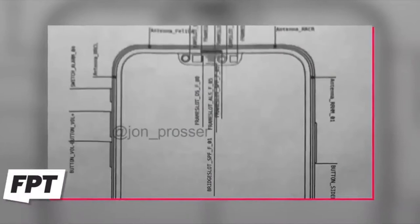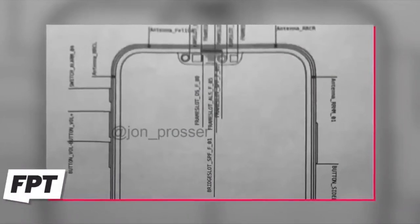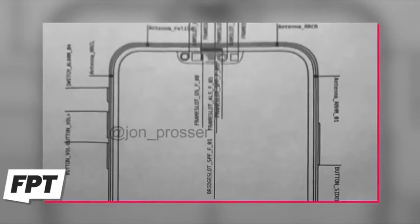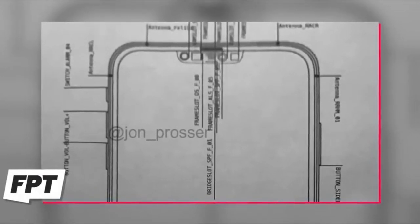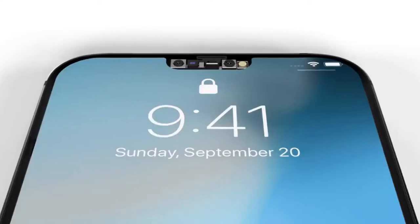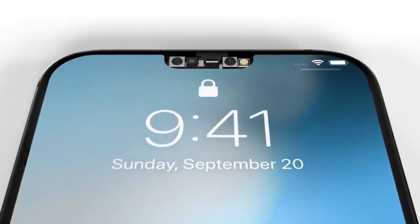Let's start with John Prosser's exclusive look at the notch on today's Front Page Tech episode. John Prosser has given us an exclusive look at the front of the iPhone 12 with these leaked schematics. They look legit — in fact, even the way that the callout information is displayed looks very Apple-like. We now have an accurate depiction of the notch, the sensor layout inside, and the bezels. It looks amazing.